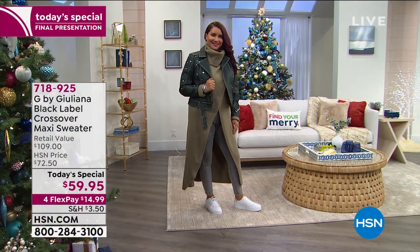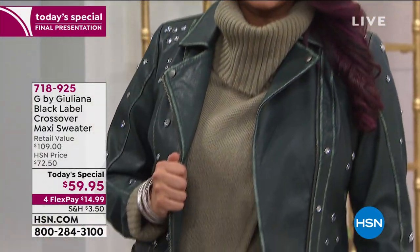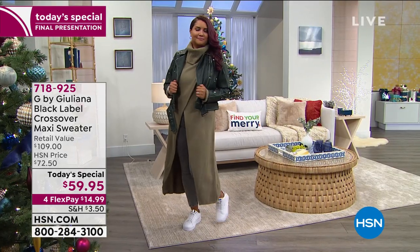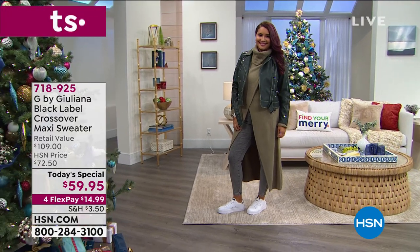We've loved and adored Ms. Juliana Rancic. We've watched her walk the red carpet, talk with all the celebrities, get all dolled up for the red carpet award shows. We've loved and adored her on E! She really understands style and she brings to us an exclusive line here at HSN called G by Juliana.